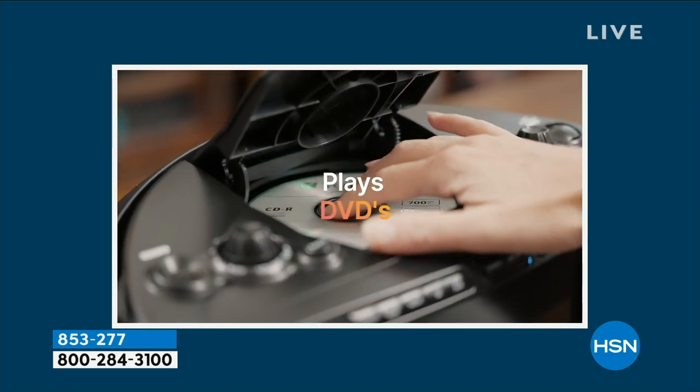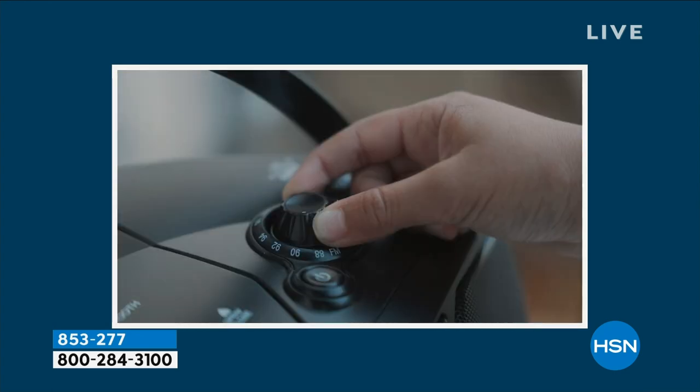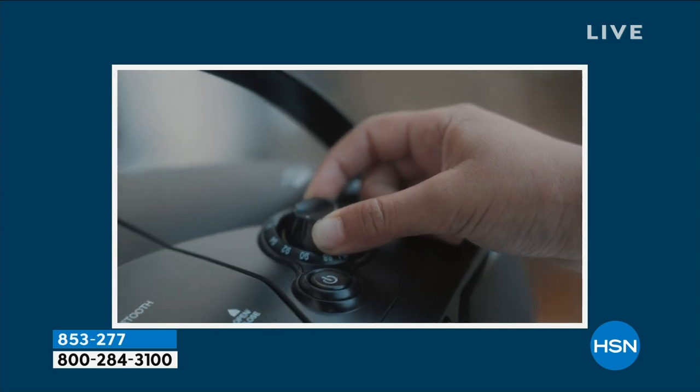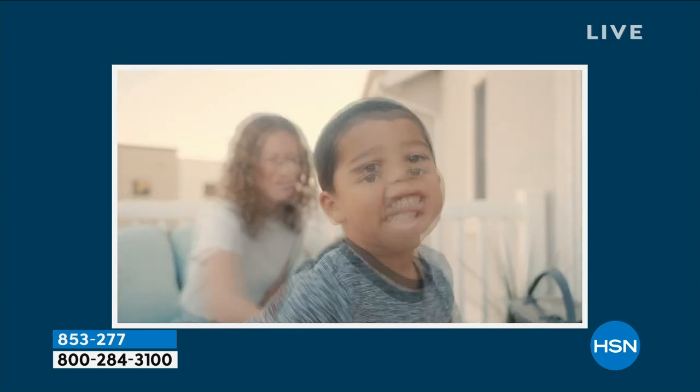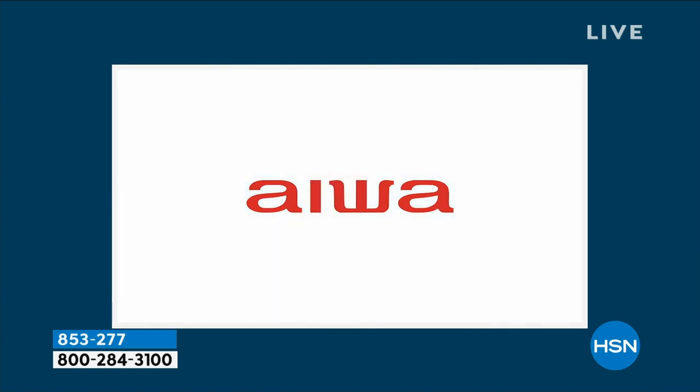Old CDs that you have? Yes, I'm a big music lover. I still have my old CDs. You can plug it in or put batteries in it. So CDs, DVDs, FM radio, and Bluetooth — modern technology. You're streaming from your phone, you're streaming from your tablet at that party as well.